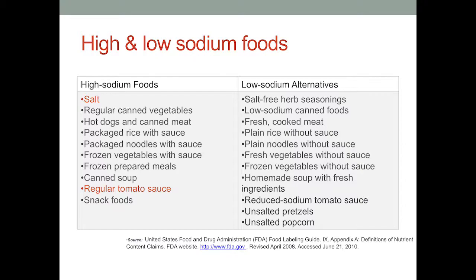This is a list of high and low sodium foods from the U.S. Food and Drug Administration. The FDA considers salt to be a high sodium food. Another thing to be aware of is that regular tomato sauce is also listed as a high sodium food. On the other side are some low sodium alternatives.